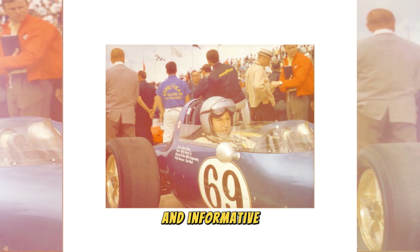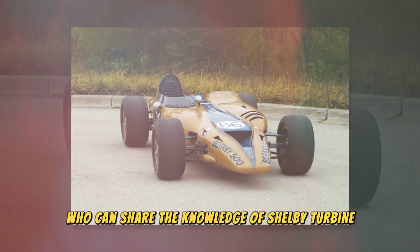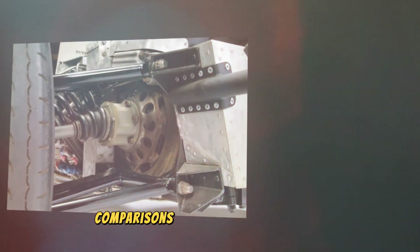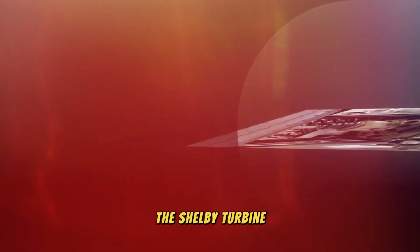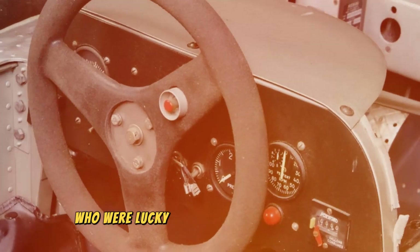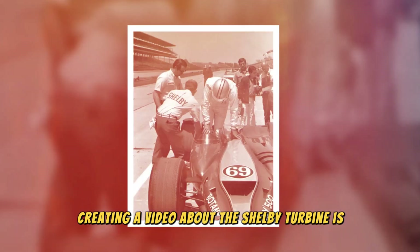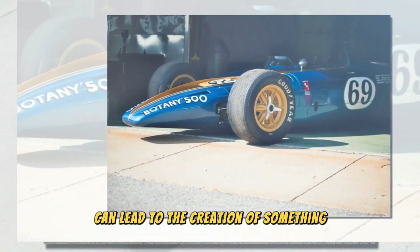To make your Shelby Turbine video even more engaging and informative, consider adding interviews with automotive history and technology experts, archival footage and photos showing the stages of the car's development and its participation in various shows and events, comparisons with today's technology to show how far the automotive industry has come, and testimonials from owners or collectors who were lucky enough to own this rare car. Creating a video about the Shelby Turbine is an opportunity to immerse viewers in the exciting world of automotive innovation and history, and to show how passion and innovation can lead to the creation of something truly magnificent.